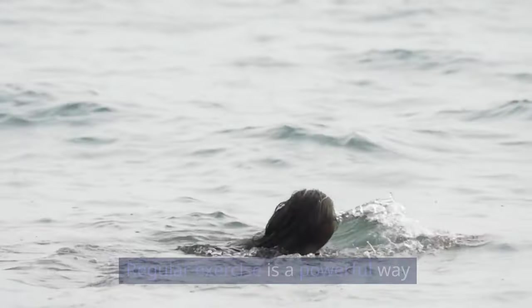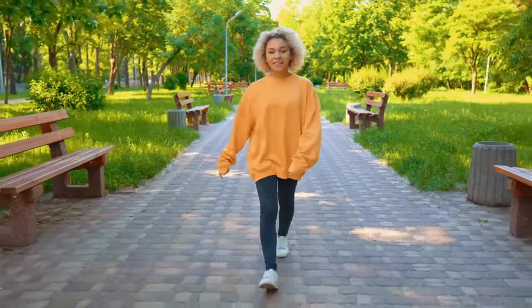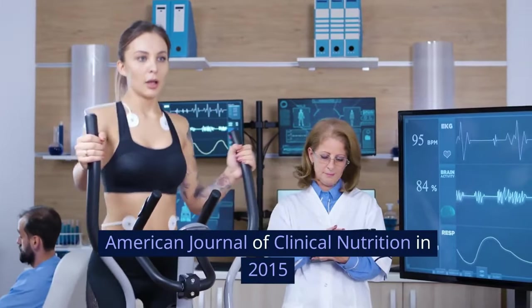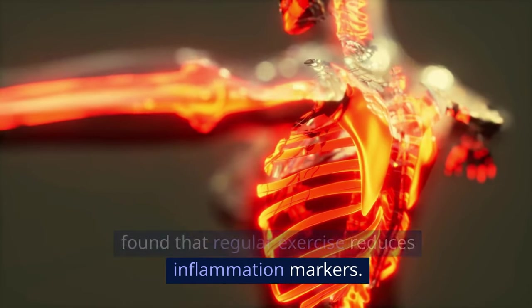Physical activity: regular exercise is a powerful way to combat inflammation. Activities like walking, swimming, and cycling are great — aim for at least 30 minutes a day, five times a week. A study published in the American Journal of Clinical Nutrition in 2015 found that regular exercise reduces inflammation markers.